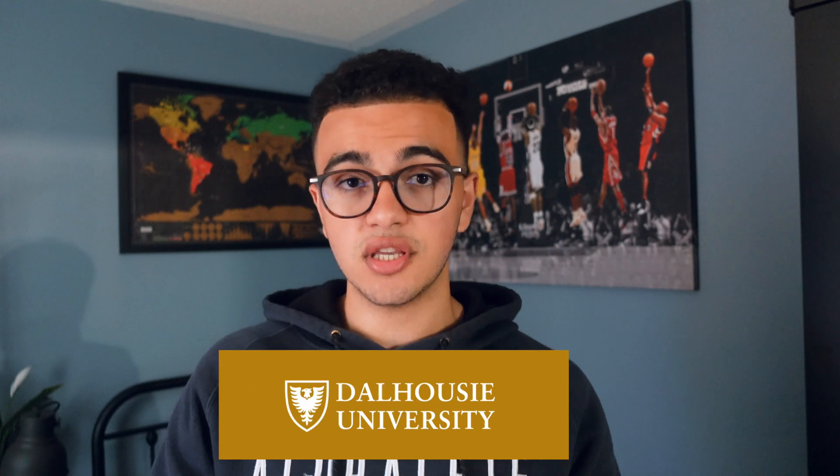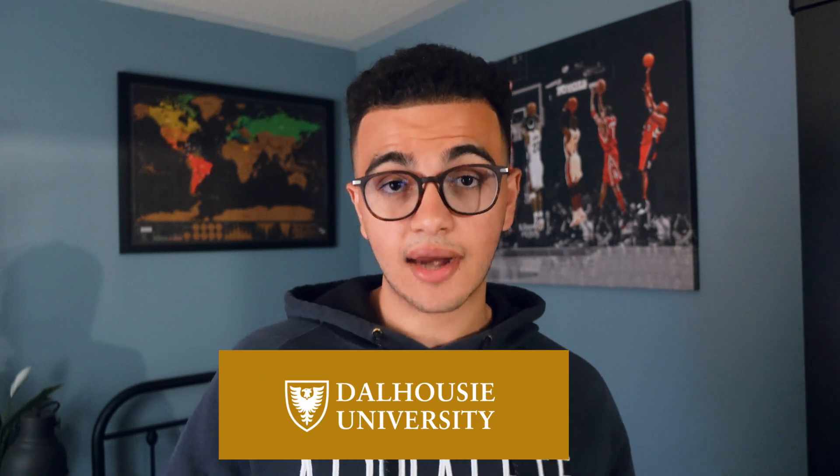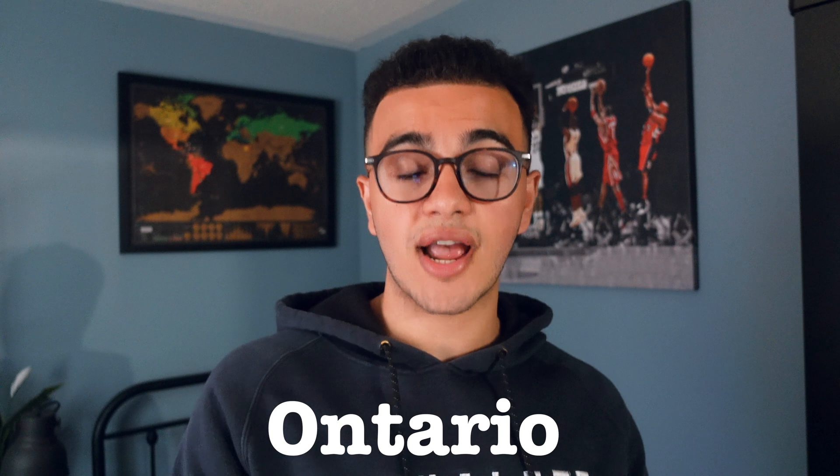Hey, what's going on guys, my name is Mikey Atala and today we're going to be talking about how you can get into medical school at Dalhousie University. Today we're joined with Natalie. Natalie has a lot of great tips on how you can get into Dalhousie University if you are an international student, if you are someone living in Ontario, or if you are actually living in Nova Scotia where Dalhousie University is.